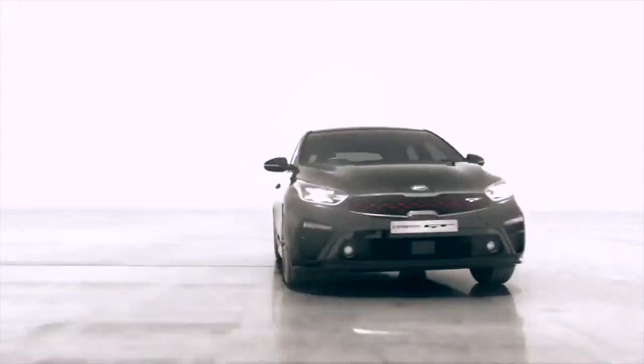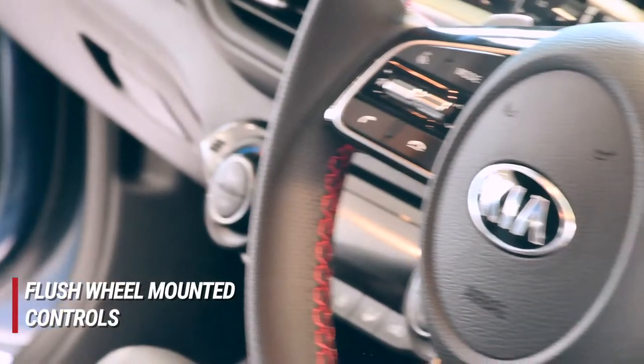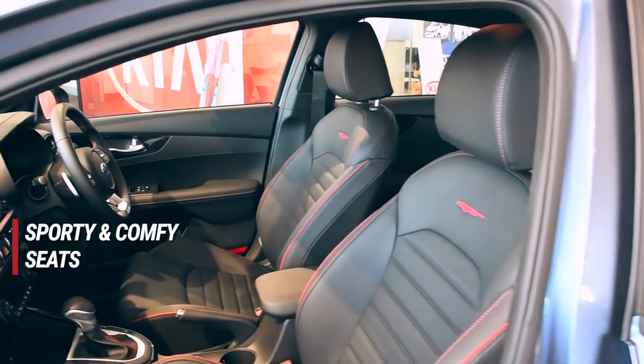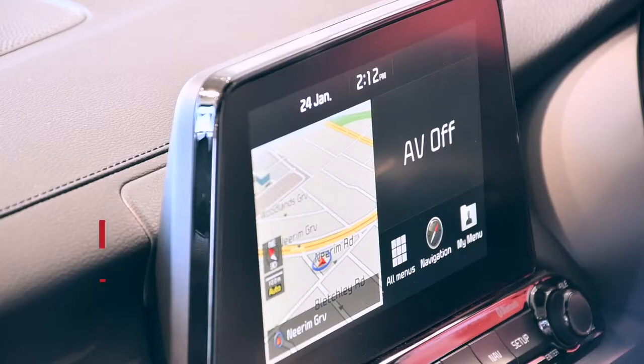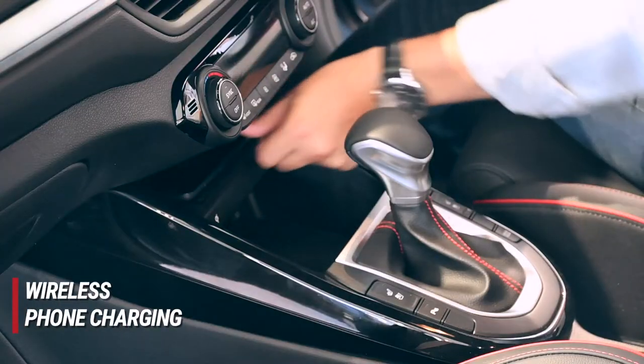Jump inside and you'll start every day with your heart pumping full of adrenaline, thanks to this race-ready motif. Check out these flush wheel-mounted controls, sporty yet comfy seats with extended stitching, an 8-inch interactive display with smartphone connectivity, and wireless phone charging. You'll restart the magic every time you hit the road.